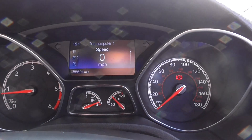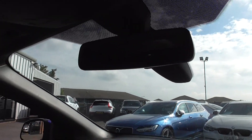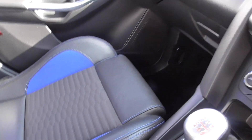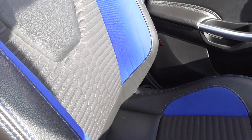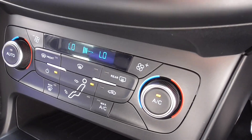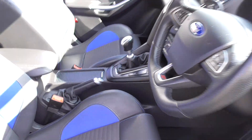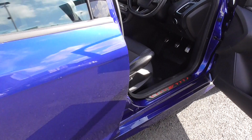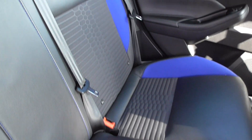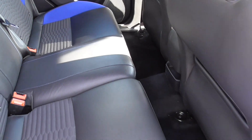We've got a mileage of 55,604 miles. There's an auto-dimming mirror and auto lights as well. I don't smoke, so I can tell the last owner didn't smoke either. The passenger seat is in fantastic condition. Air conditioning is blowing super cool, which is nice even though it's a bit humid here in sunny Wigan. Looking in the rear of the car — this was very much a one-driver vehicle — so the rear hasn't seen much traffic and is in exceptional order.